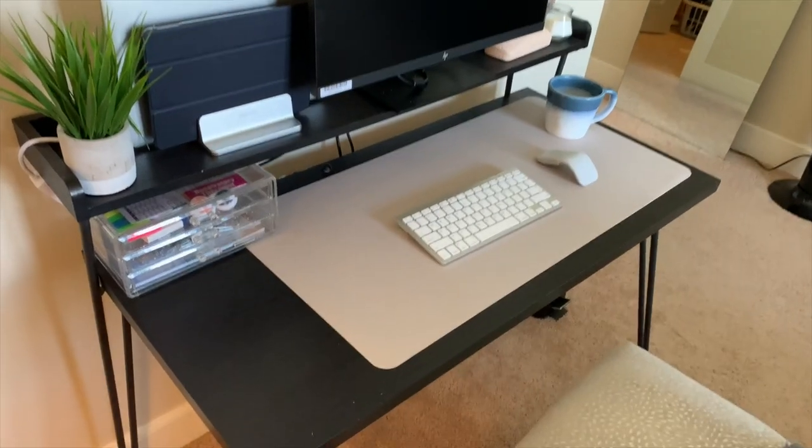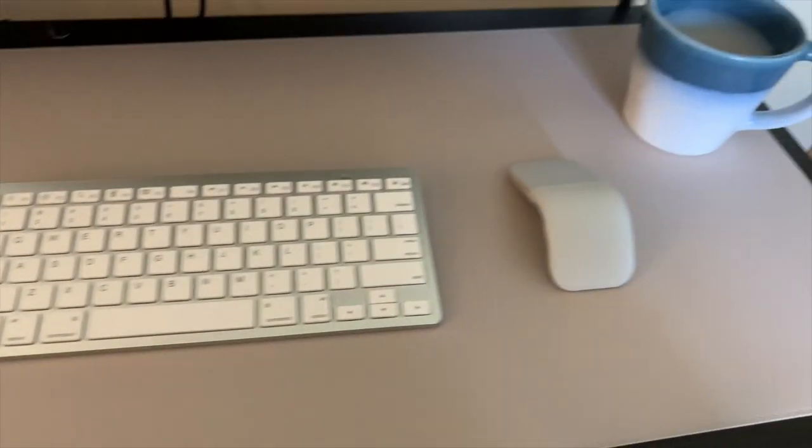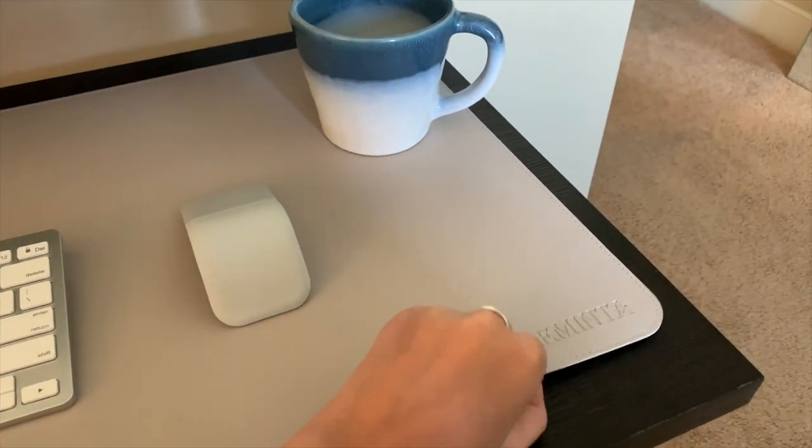Next is my desk pad. Instead of just getting a mouse pad, I got a desk pad that takes up almost the whole surface of my desk. I can easily move my mouse on it, it keeps my work area clean, it's soft, and if something spills it's not ruining the desk itself — it's just on the desk pad, which is easily wipeable. Definitely not a need, but it adds a small luxury to my work area.